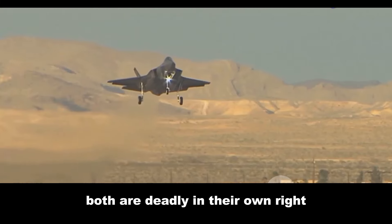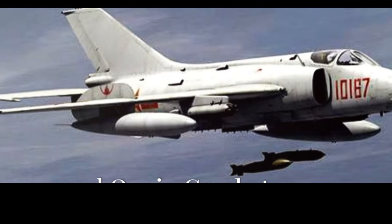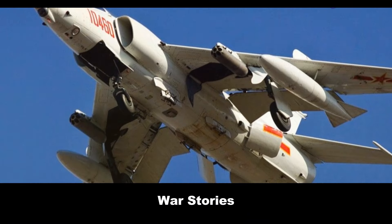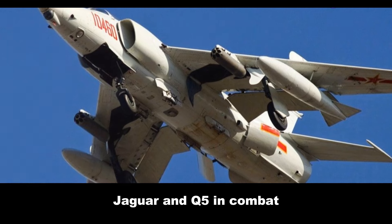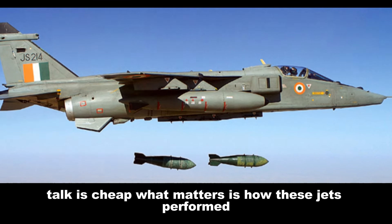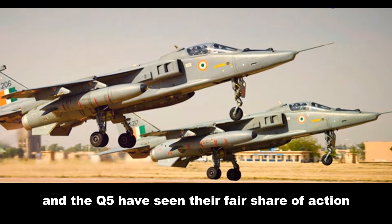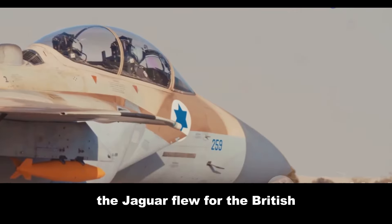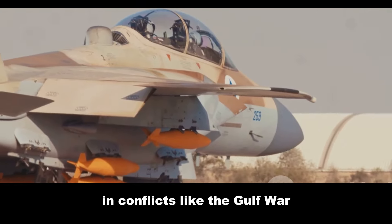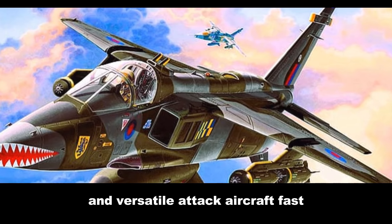Both are deadly in their own right — like comparing a scalpel to a sledgehammer, different tools for different jobs. Talk is cheap; what matters is how these jets performed when the bullets started flying. Both the Jaguar and the Q-5 have seen their fair share of action. The Jaguar flew for the British, French, and Indian air forces, racking up combat experience in conflicts like the Gulf War and the Kargil War, proving itself a reliable and versatile attack aircraft.